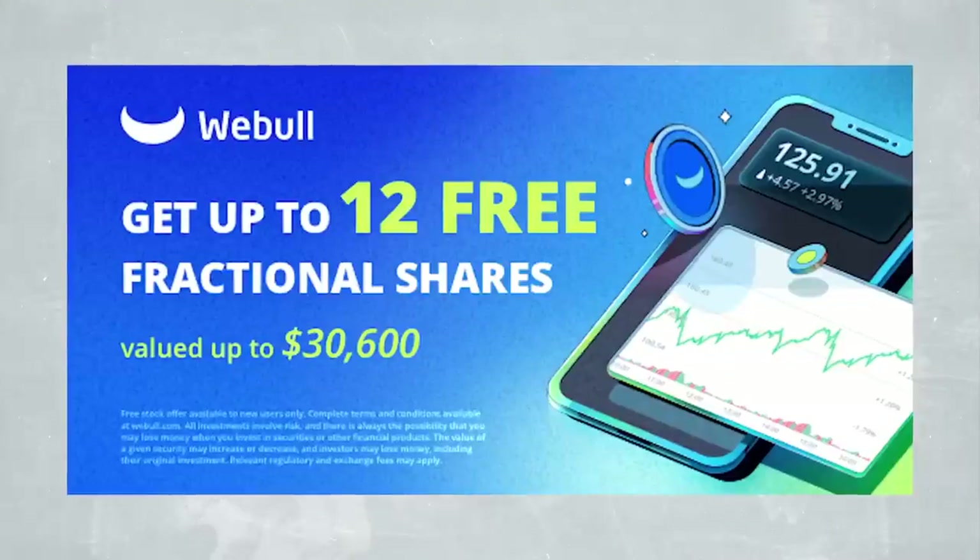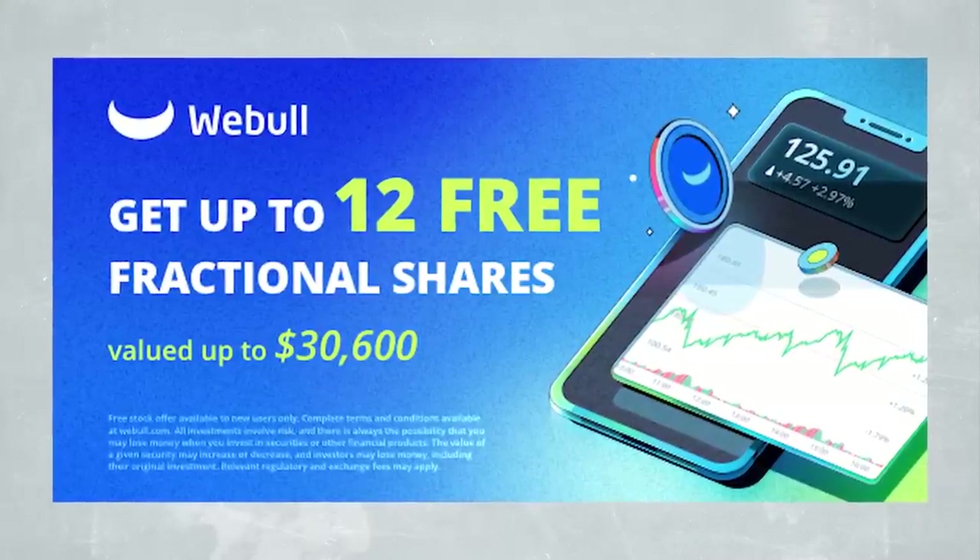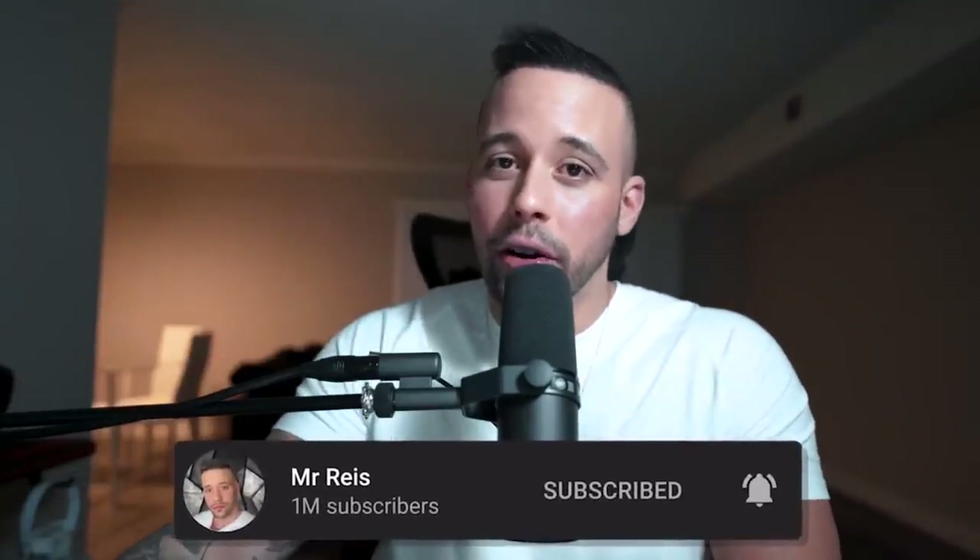Speaking of apps to make free money, WeBull is offering — if you sign up via the link in the document below — $30,600 just for signing up and making a deposit of any amount: one cent, $2, $5, any amount qualifies. Sign up and make a first deposit to verify your account and they'll give you 12 fractional shares up to $30,600, but it's for a limited time.